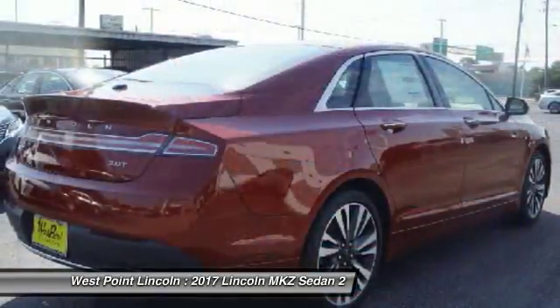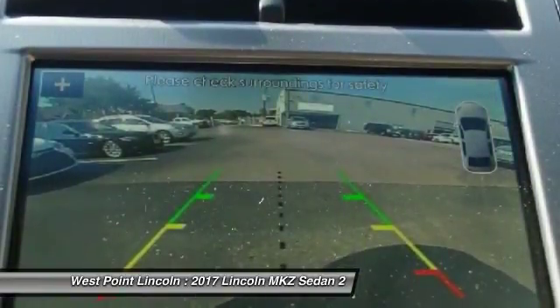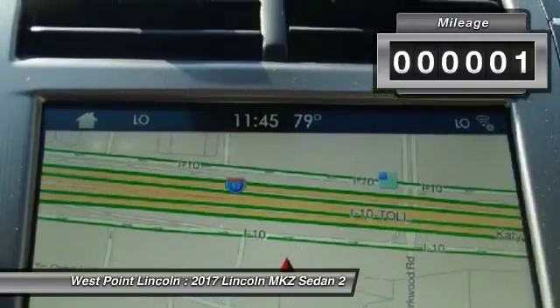Add that to the clean modern interior with standard features including rich leather, exotic wood, and a sophisticated assistant that responds to the sound of your voice, and you'll see the MKZ offers a new dimension of luxury. This vehicle has less than 100 miles.